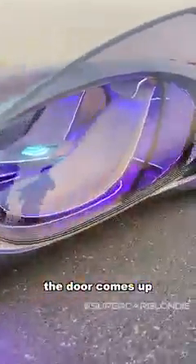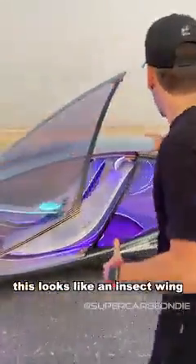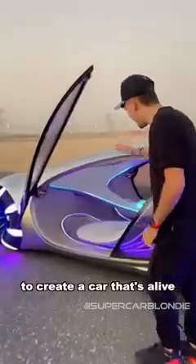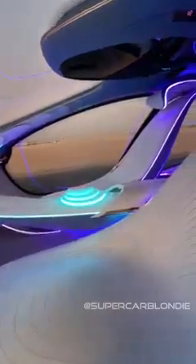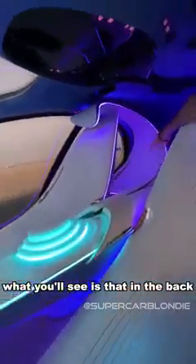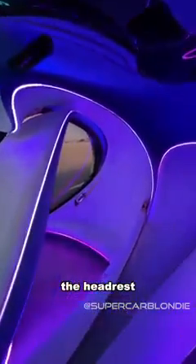What you'll see is that this actually looks like an insect wing, and this is moving in the back to create a car that's alive. Check out this interior. What you'll see is that in the back, the seat literally becomes the headrest, which is crazy.